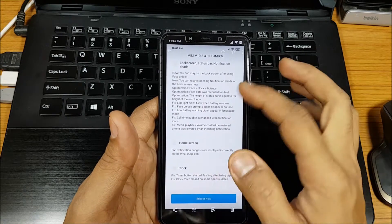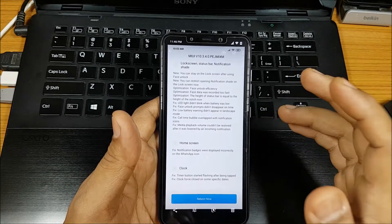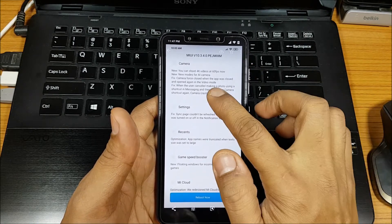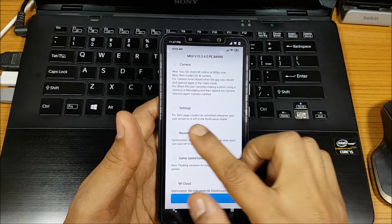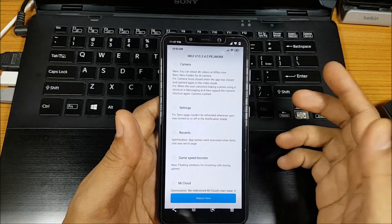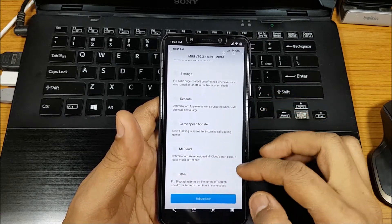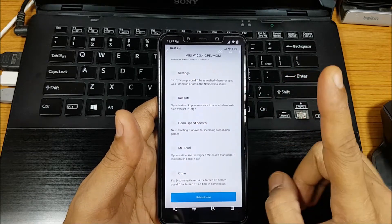Lock screen, status bar, and notification shades have all been changed. Home screen clock issues have been fixed - most of them I never had, but apparently a lot of people did. Camera: one good thing is 4K video at 60fps, which is great - I'll talk about that later. New AI camera mode, settings for recent game speed booster - they've actually integrated that. MI Cloud settings and others - that's basically all that has been changed. Let's start with the first thing I liked.